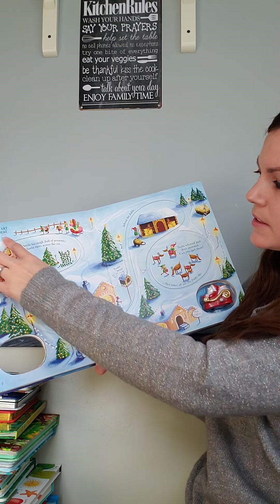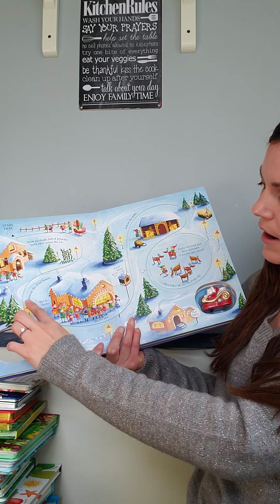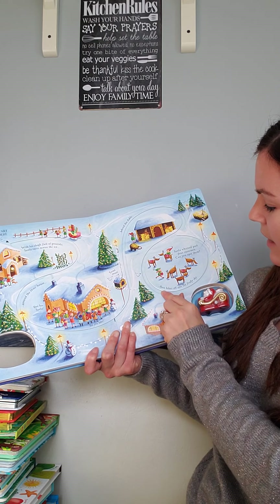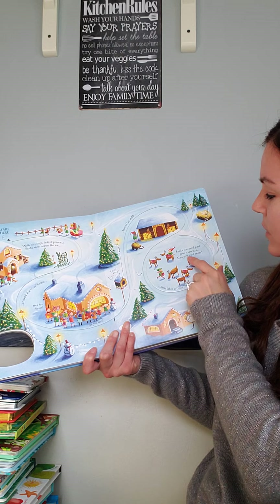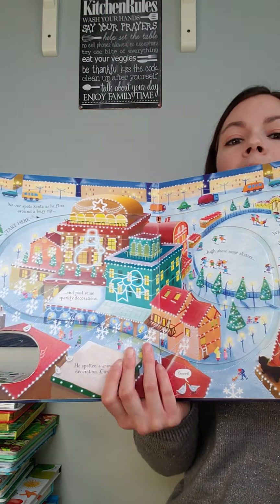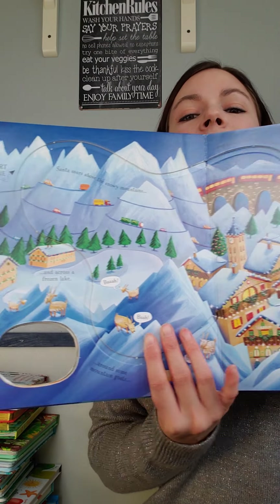It says 'Start here — with his sleigh full of presents, Santa races across the ice, around the elf's house. Bye bye Santa, see you later. Behind the stable and then takes off into the frosty sky. Santa whizzed past four snowmen — can you spot them?' It does have four tracks in the Santa Claus book, with really gorgeous bright illustrations. A fun Christmas book.